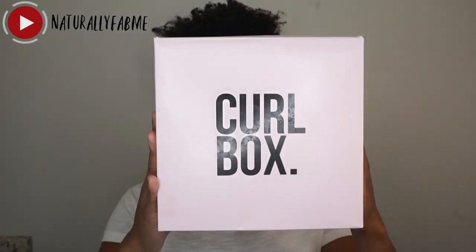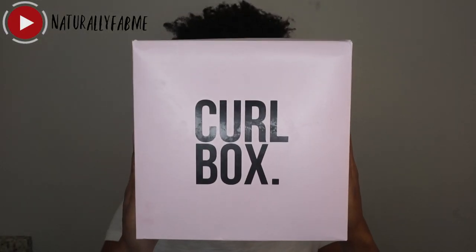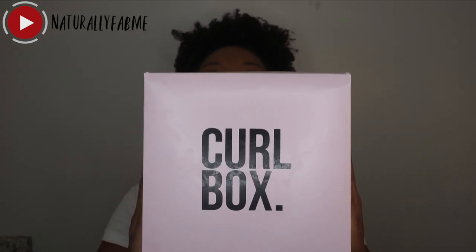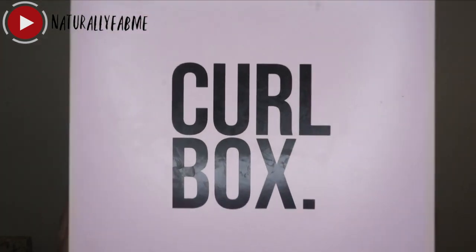Hey guys, welcome back to my channel Naturally Fab Me. In today's video I'm going to be reviewing some items that I got from my Curl Box. Curl Box is a subscription service, but you can also purchase individual boxes, which is what I did. This box is the Maui Moisture box — I saw it and I had to have it. It was curated by master stylist Nikki Nelms.